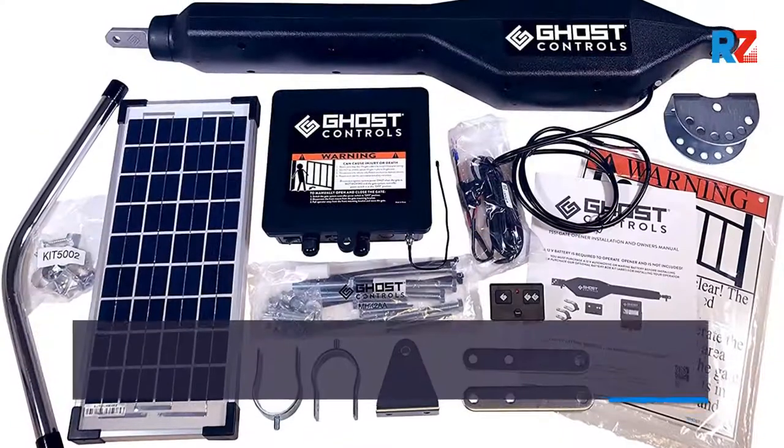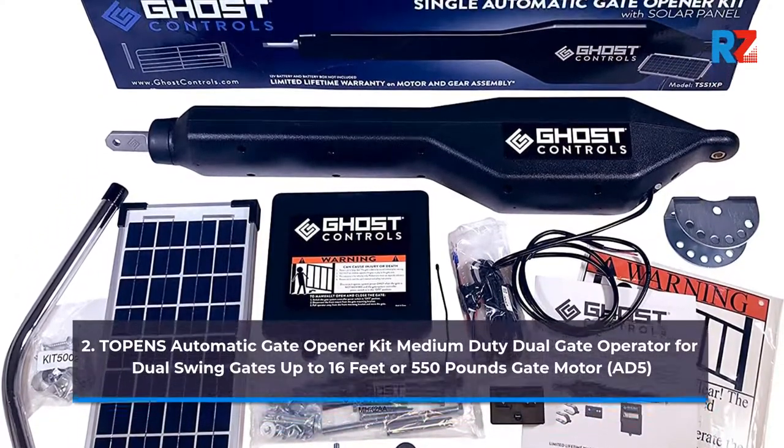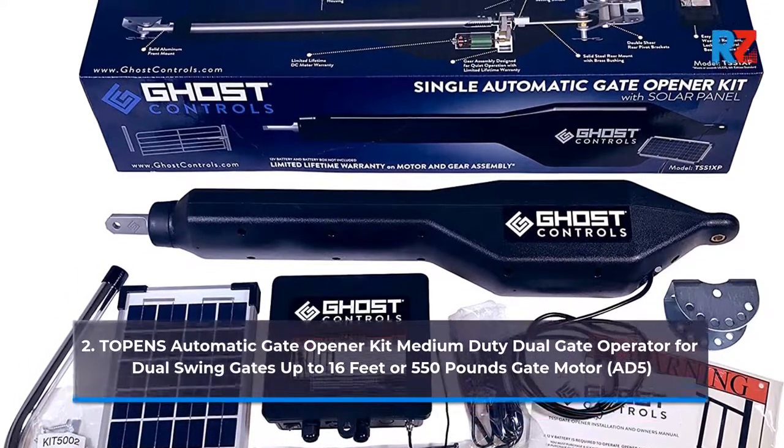2. Topens Automatic Gate Opener Kit Medium Duty Dual Gate Operator for Dual Swing Gates up to 16 feet or 550 pounds, gate motor AD5.